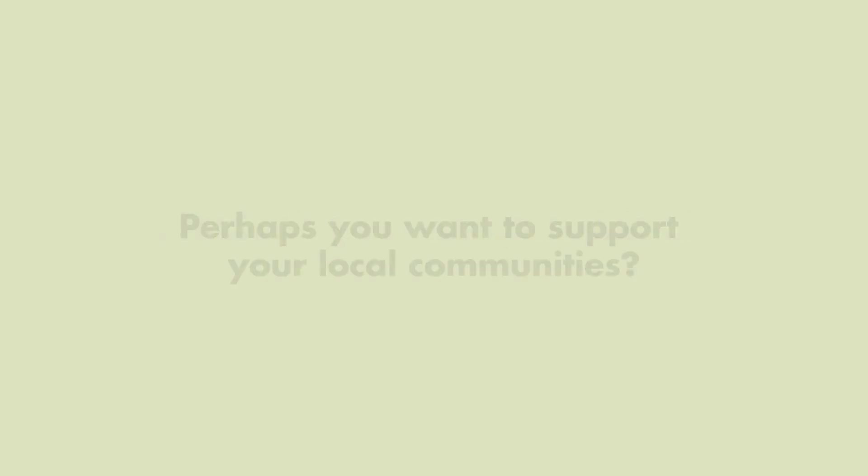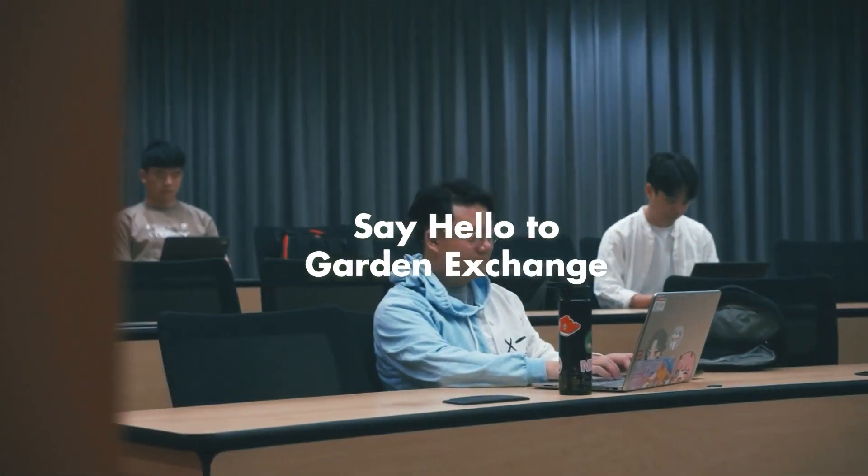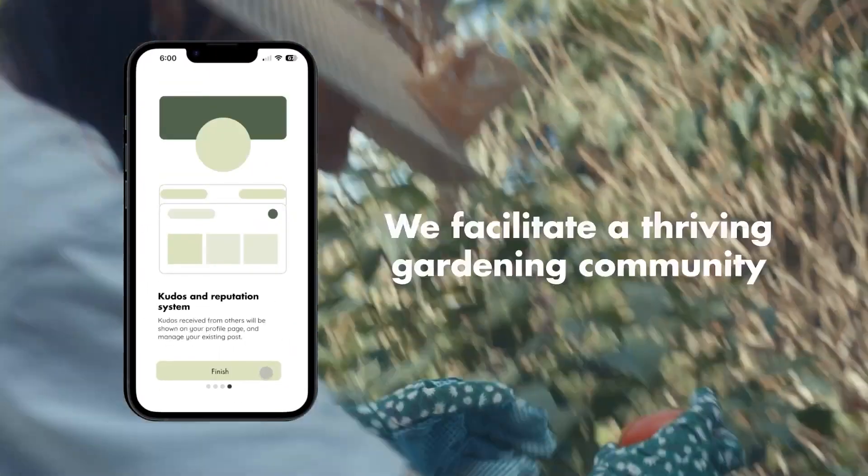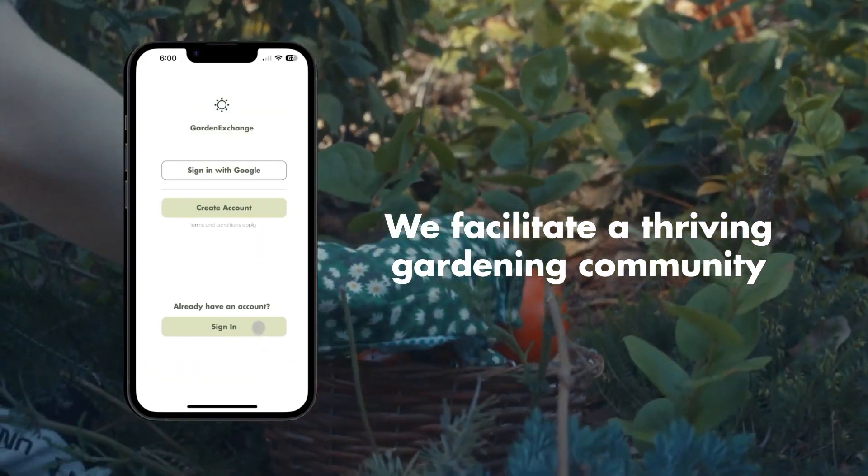Are you tired of fighting inflation and buying overpriced food? Or perhaps you want to support your local communities? Say hello to Garden Exchange app, where gardeners and students like you can connect, exchange, and discover a world of gardening treasures right at your fingertips.